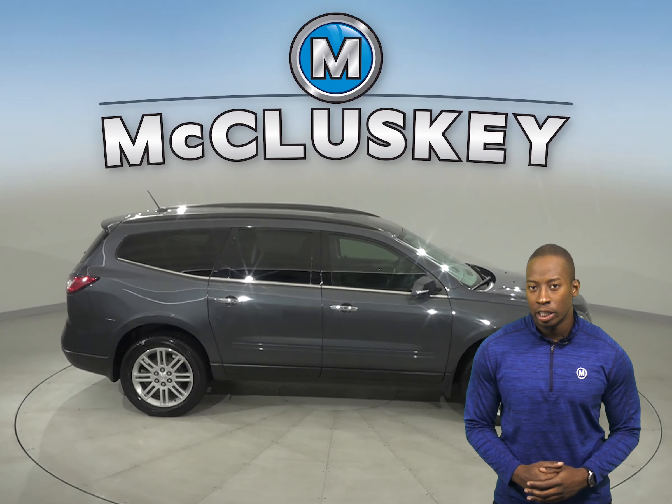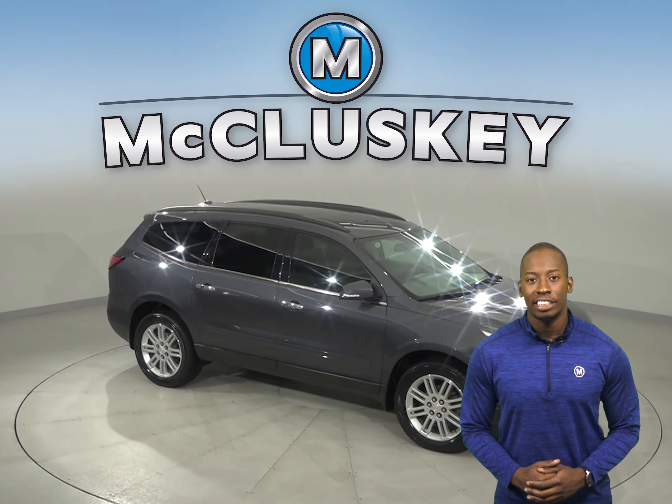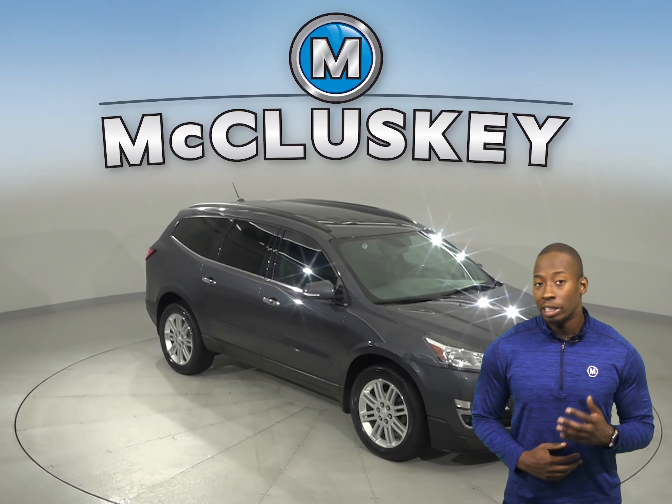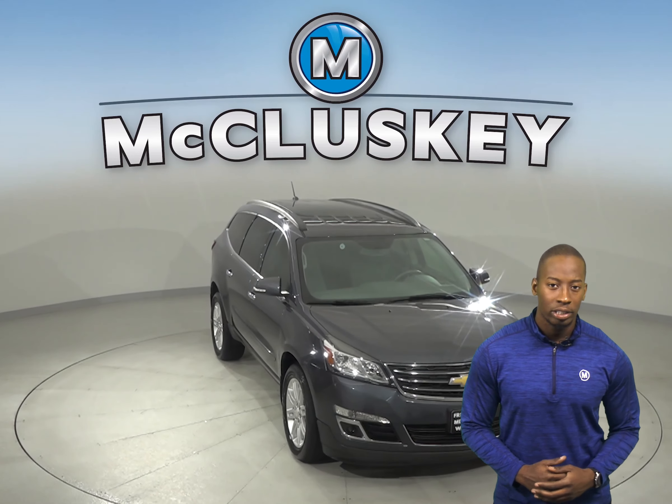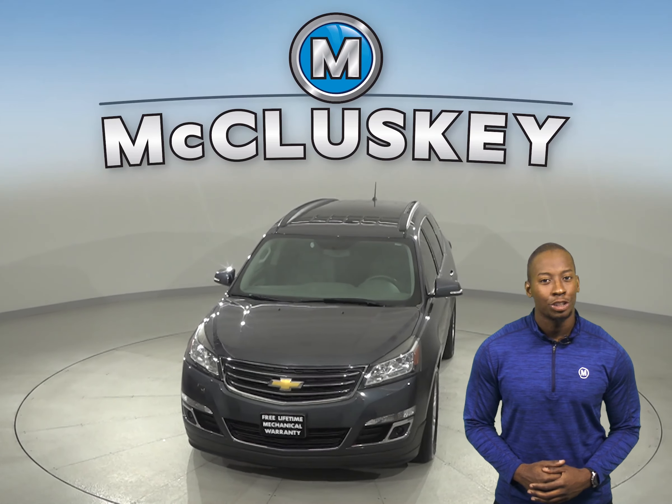It's passed our extensive 172-point inspection, so we know that this is a reliable SUV. We'll even keep it reliable with our free lifetime warranty for as many years and as many miles as you own it.